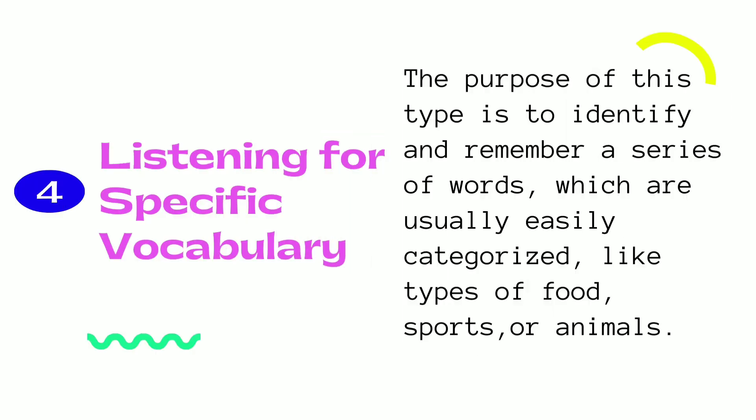Then, listening for specific vocabulary. The purpose of this type is to identify and remember a series of words which are usually easily categorized, like types of foods, sports, and animals.